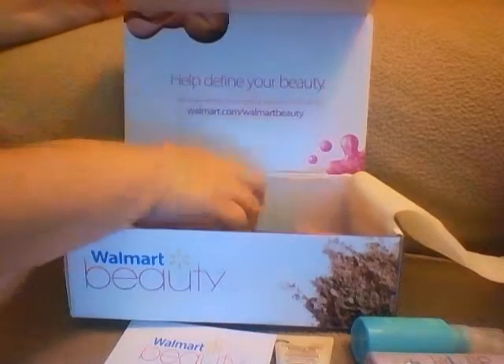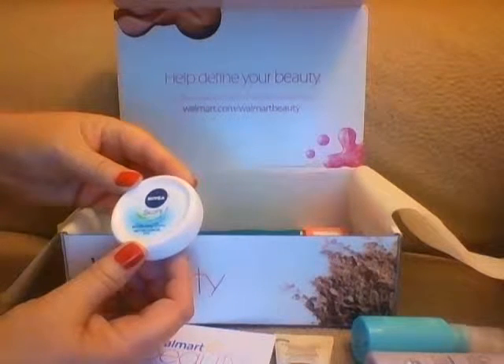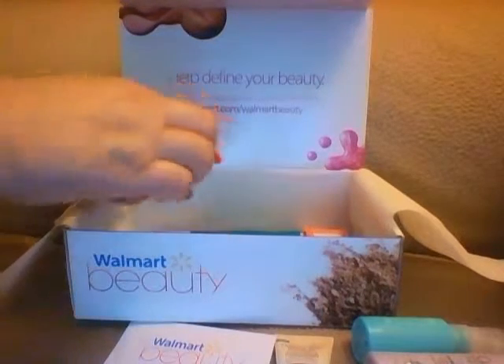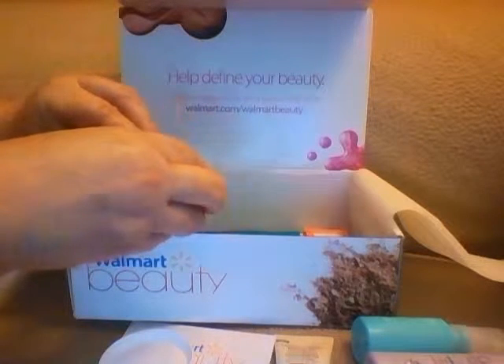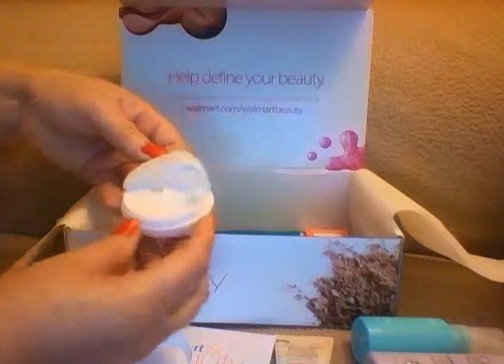Then she got Nivea Soft face, body, and hands moisturizing cream — it's 0.84 ounce, fully sealed. It shifted a little during shipping, but it smells pretty good.